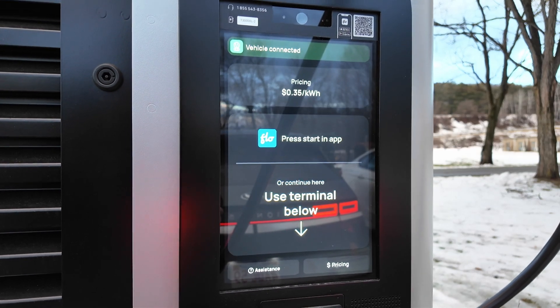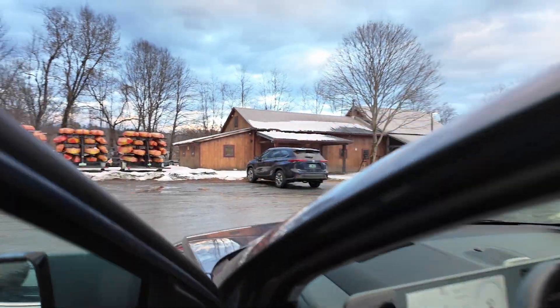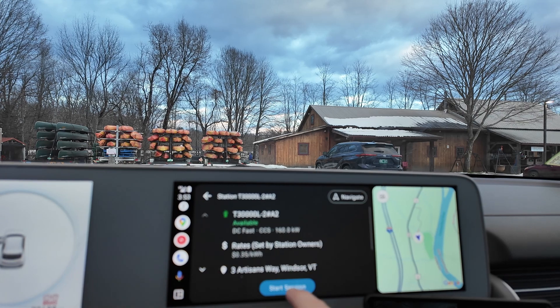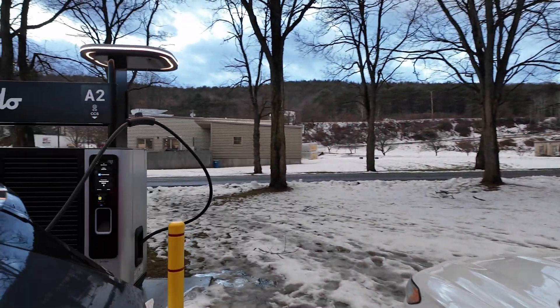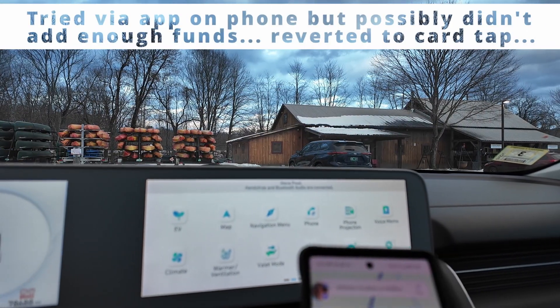All very quick. It says start in the app — quite a snappy UI, quite quick. It does say after plugging in your vehicle, session details will be available. Probably got the order of operations wrong here — user error maybe.